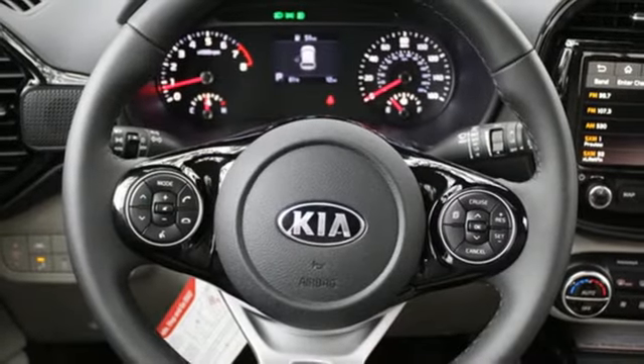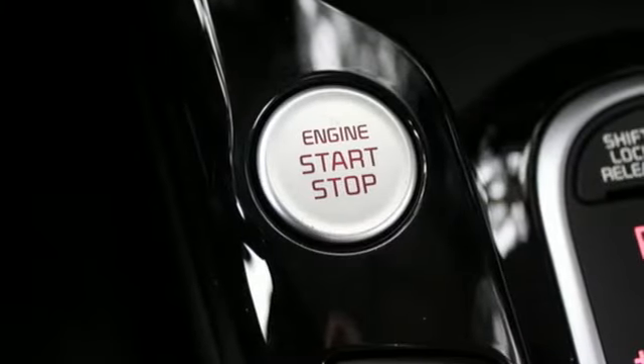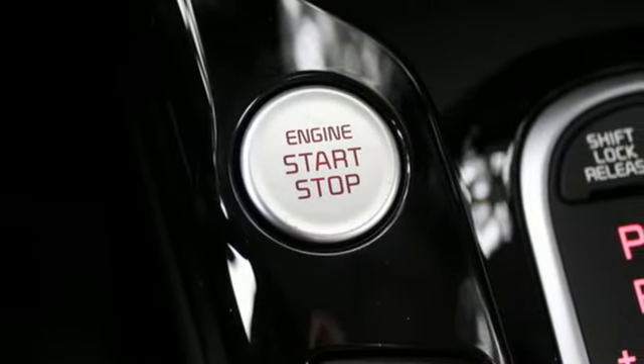Inline four-cylinder engine, aluminum wheels, gas pressurized shocks, and continuously variable automatic transmission.